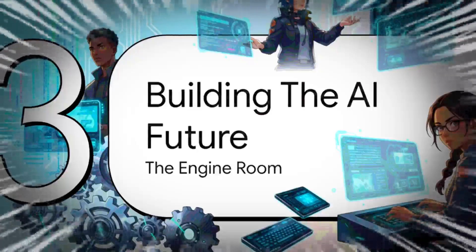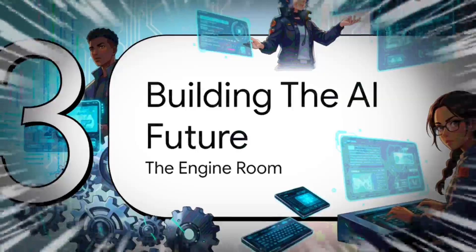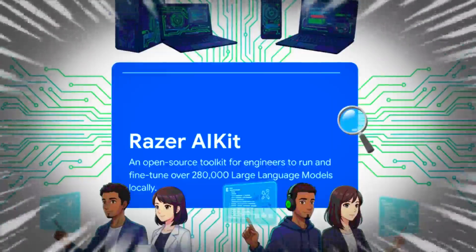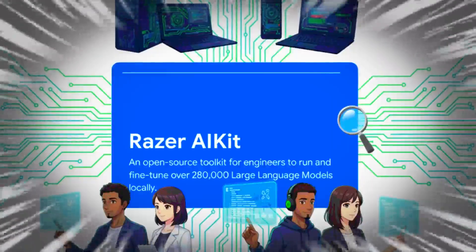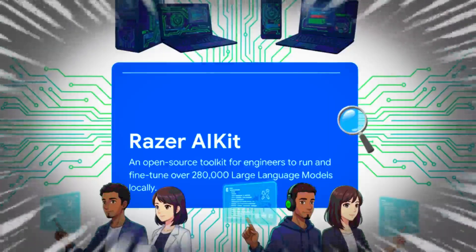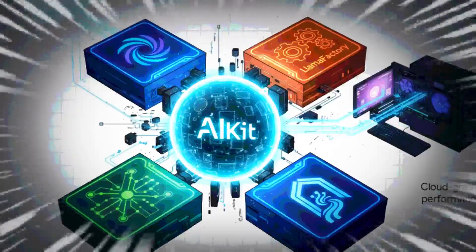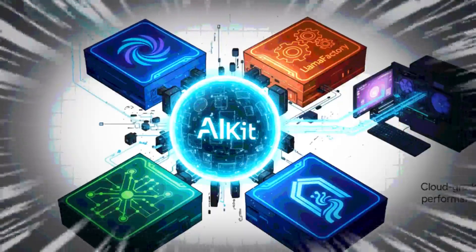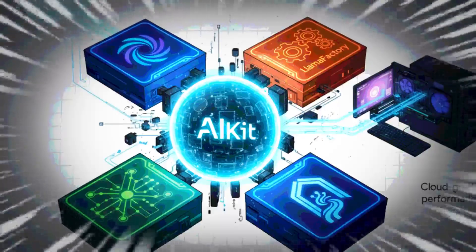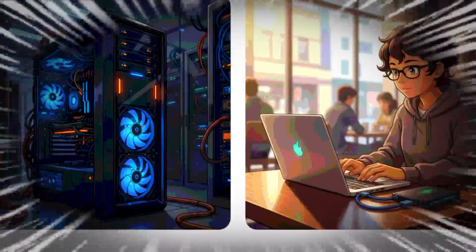How is Razer actually planning to build this entire AI universe? The foundation is the Razer AI Kit — think of it as a software toolbox. It's a totally free, open-source kit that lets developers run and tweak a huge library of AI models right on their own computers, so they don't have to pay for expensive cloud services. It's built on powerful open-source tech like vLLM to make models run super fast, and Ray, which is great for scaling tasks across multiple GPUs. The goal is cloud-level performance right on your own desk, with total control and privacy.